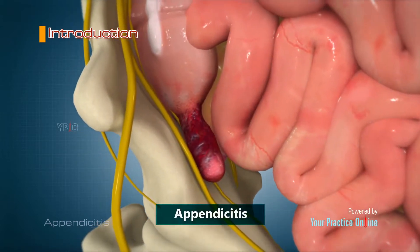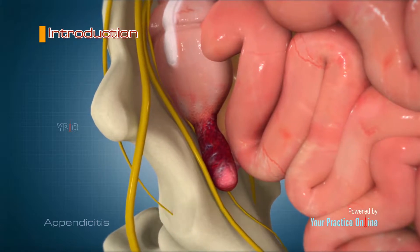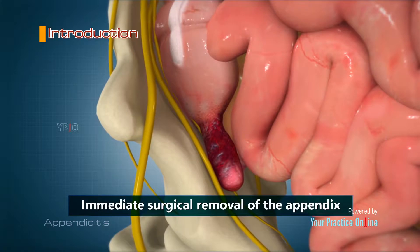Appendicitis is a condition in which the appendix becomes inflamed and filled with pus. It is a medical emergency requiring immediate surgical removal of the appendix.